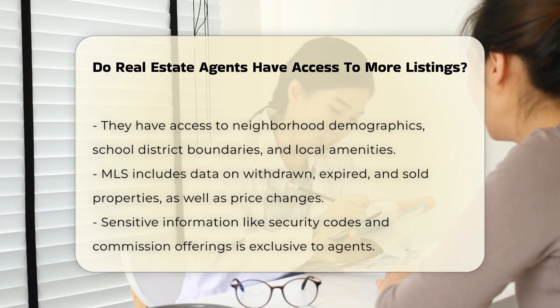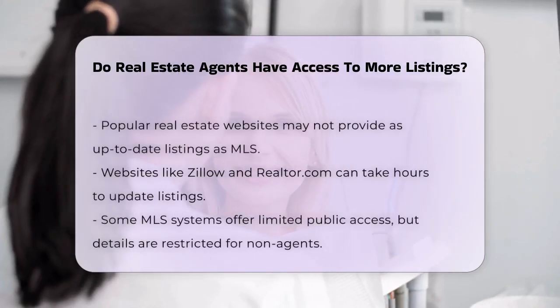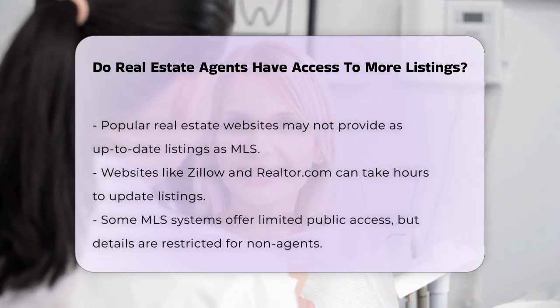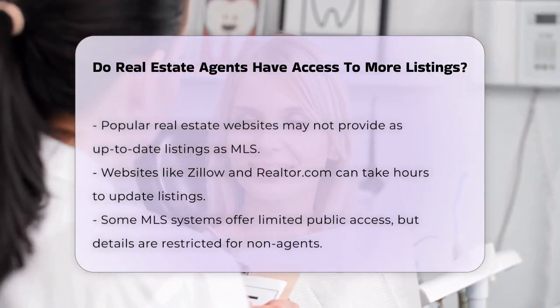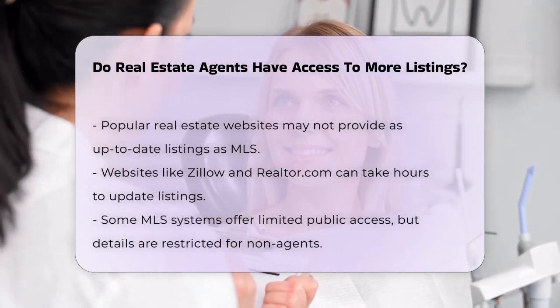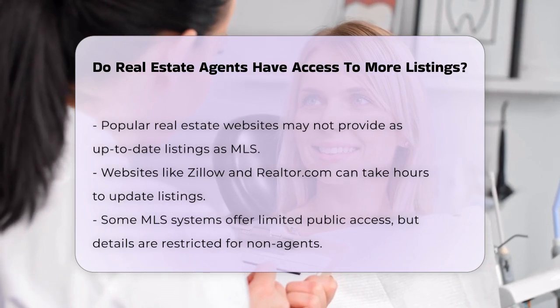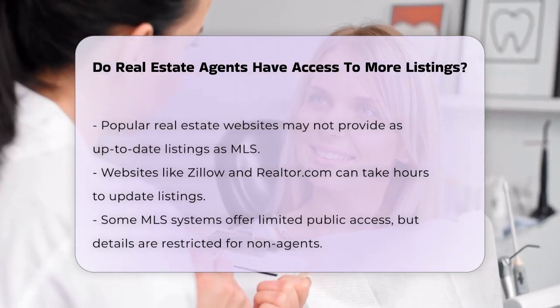While popular real estate websites like Zillow, Realtor.com, and Redfin compile listings from various MLS systems, they may not be as up-to-date or comprehensive as the direct MLS access that real estate agents have. These websites can take anywhere from 30 minutes to 24 hours or longer to update their listings, depending on their feed agreement with the local MLS.